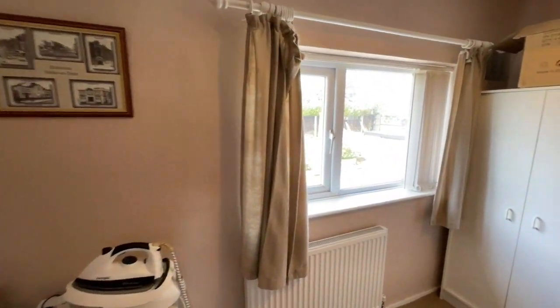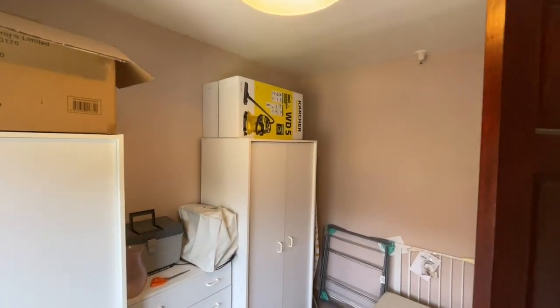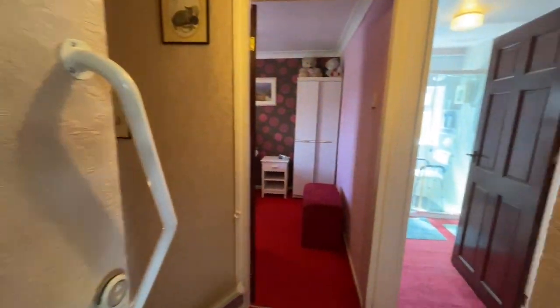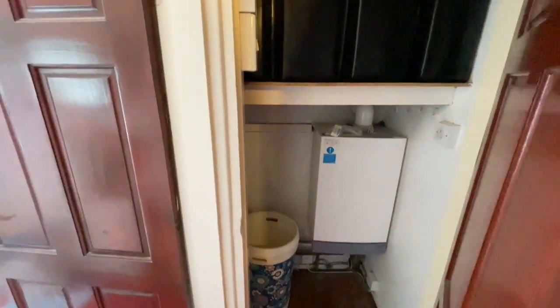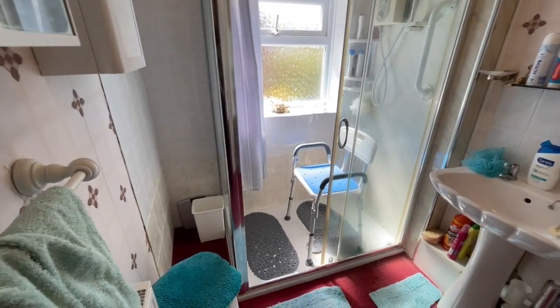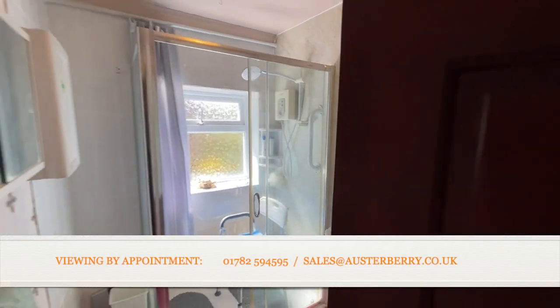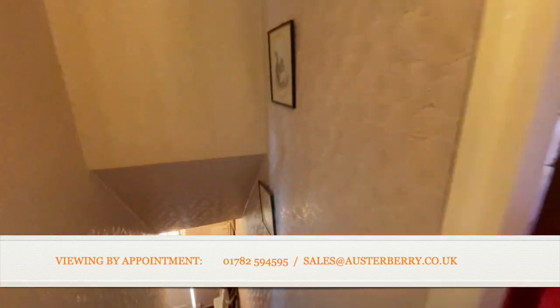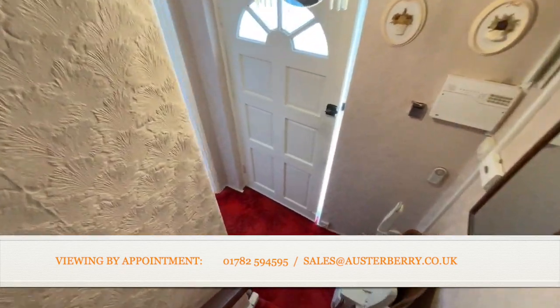Last but not least, the third bedroom — a really good size, currently being used as more of a dressing room, but please check our room measurements to confirm the size. A very good size single. Just before we get to the shower room, on the right hand side there is a gas combi boiler in the airing cupboard, and there is the shower room with walk-in shower and part tiled walls. As you can see, the house is in good general condition but would definitely benefit from some general updating and modernisation — a great, very well proportioned house.